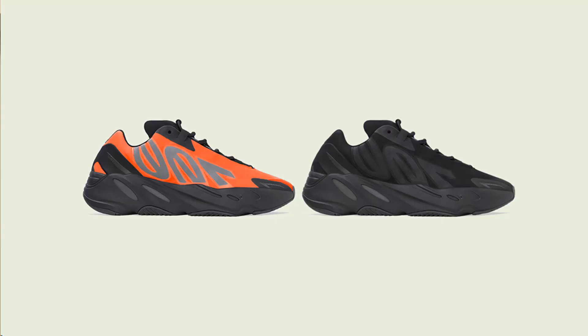Moving on to August, we do have quite a bit of releases. The first release of August will be the Yeezy 700 MMVN in the triple black and orange colorway — we are finally seeing a restock of the MMVN. The orange pair was an LA exclusive, which makes it a little more exclusive, and I believe it has the most resale value out of all the MMVNs.